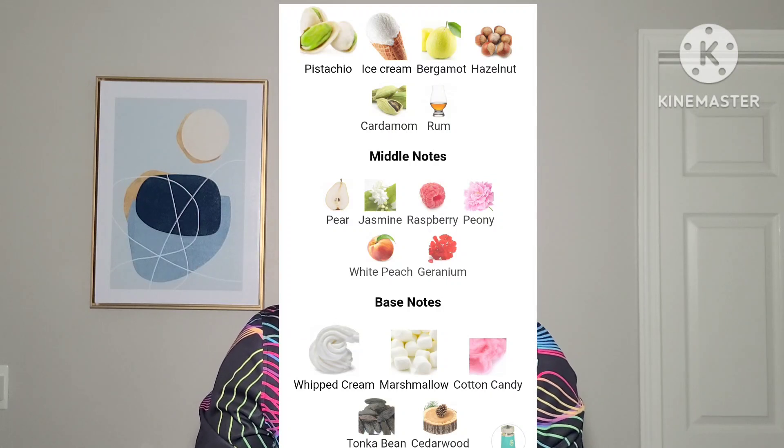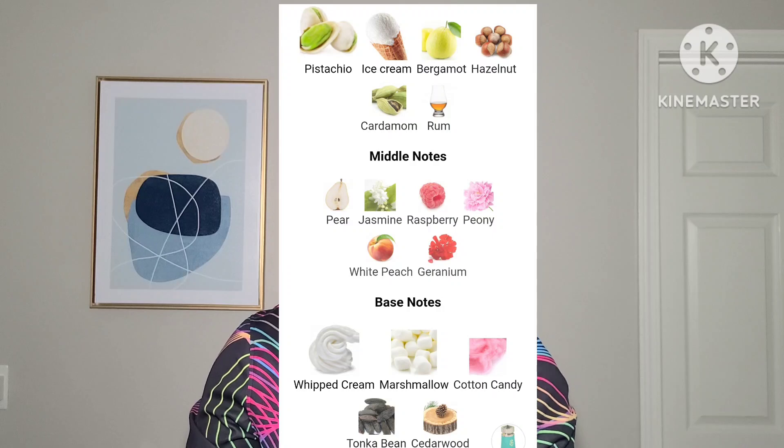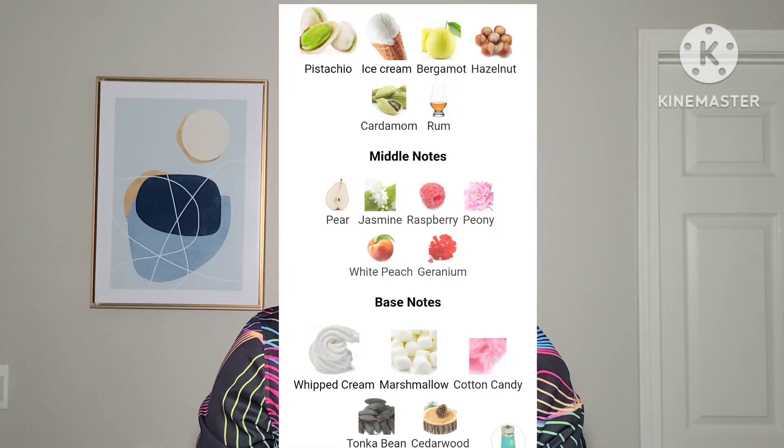Then in the base notes you have whipped cream, marshmallow, cotton candy, tonka bean, and cedarwood. As the notes suggest, this is very sweet. This actually belongs to my wife — she owns the bottle. She finished it within the first month and a half and just kept wearing it because she loves sweet fragrances. The whipped cream, the ice cream, the pear — everything just comes in, and it's very good.